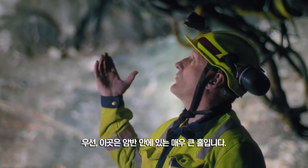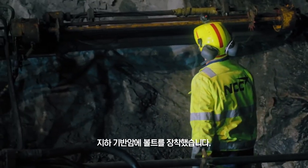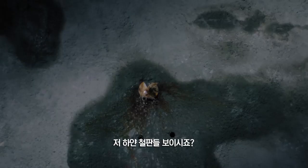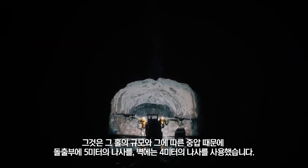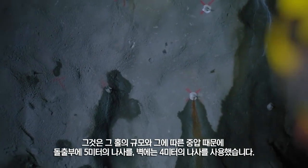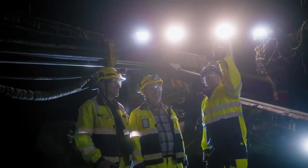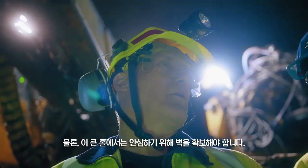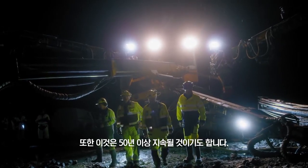First of all, this is a very big hall inside the bedrock. It is secured with spray concrete. Then we have put bolts in the bedrock — you see those white plates? That is because of the strain and the dimensions in the hall. We have five meters of screw in the overhang, and then four meters on the walls. Of course, in these big halls, you need to secure the walls. It is for our security, but also because this is supposed to last for more than 50 years.